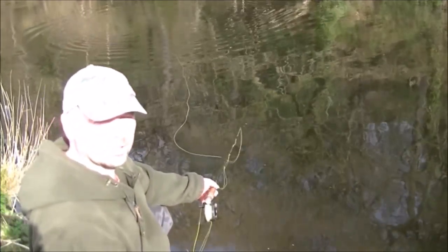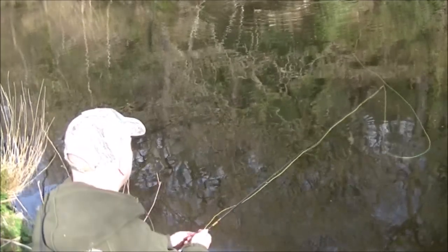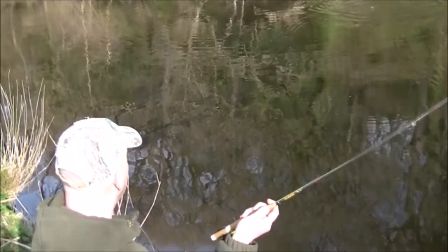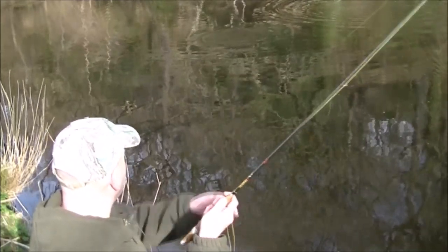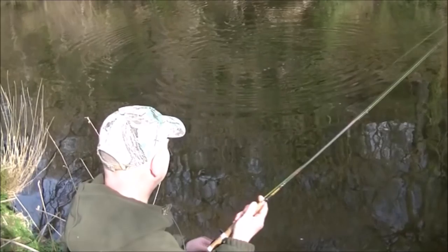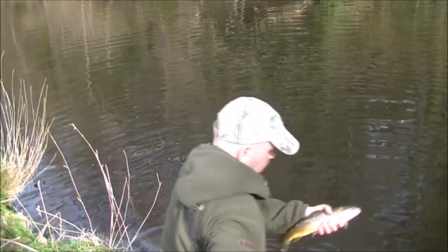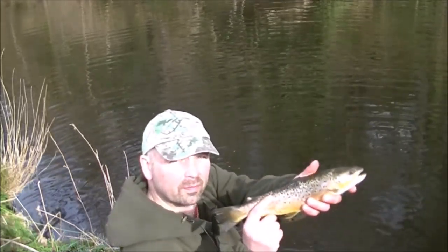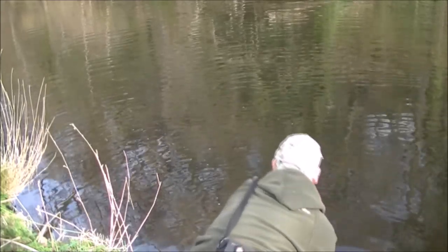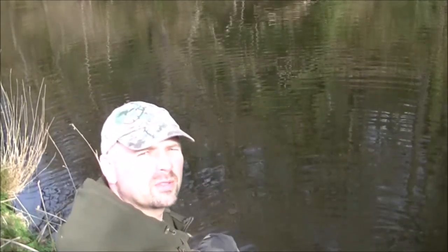I basically fished that just like a muddler — just boom boom boom along the top — and one grabbed hold of it. Yet another stocky. I think I'll catch one more out of this shoal and then move downstream. I don't want to just be stocky bashing.